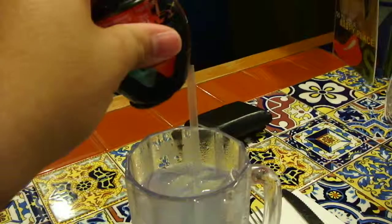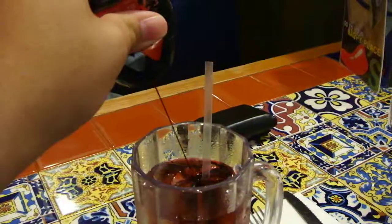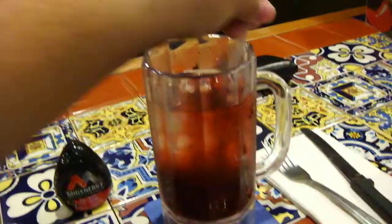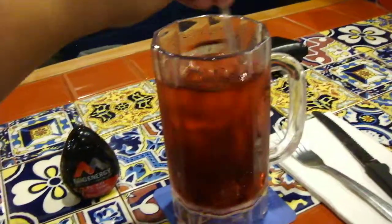This will turn my drink into an energy drink. You can see it's already changed color — it's already very dark at the bottom. And voilà!